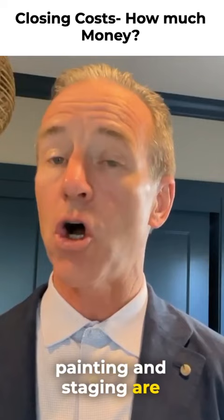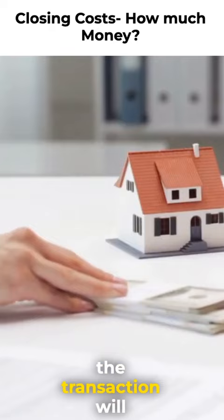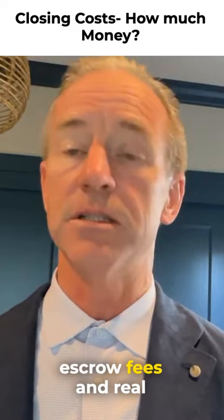Some of the other fees associated with closing the transaction will actually depend on the sale price of the home, such as title, insurance, escrow fees, and real estate commissions.